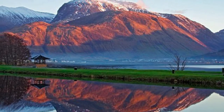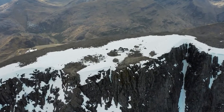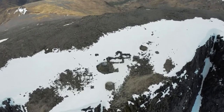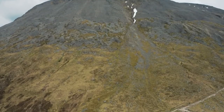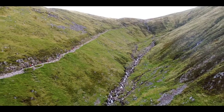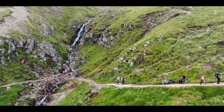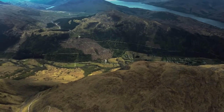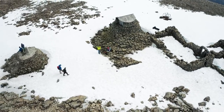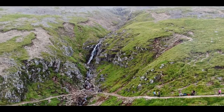Climb or photograph Ben Nevis. Ben Nevis is one of the most adventurous things to do in Fort William, not least because of its unpredictable wet and windy weather. At 1345 meters tall, Ben Nevis is the UK's highest mountain. The summit is a long way up — about eight hours of climbing there and back to be exact. On a sunny day the views from the summit make it all worthwhile, but even in the middle of summer there's likely to be snow at the top, so pack warm layers.